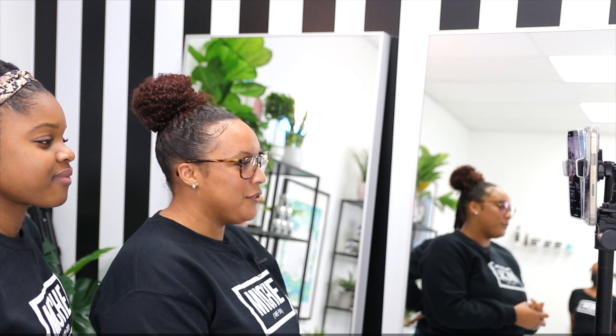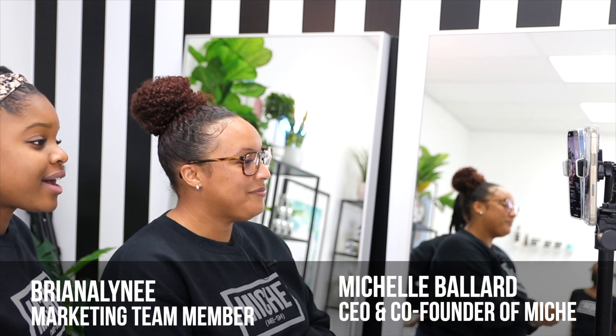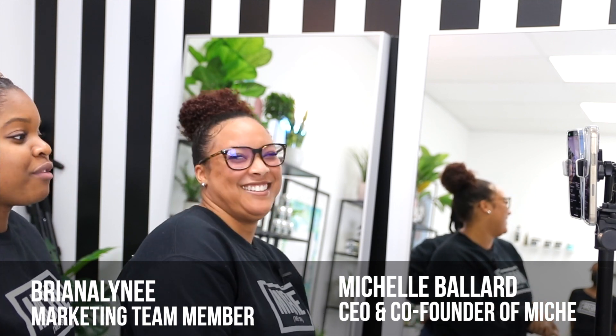For those of you who do not know who we are, you've never seen our face before — I'm Michelle, and I am the owner of Miche Beauty. And I am Jonathan, the COO of Miche Beauty.